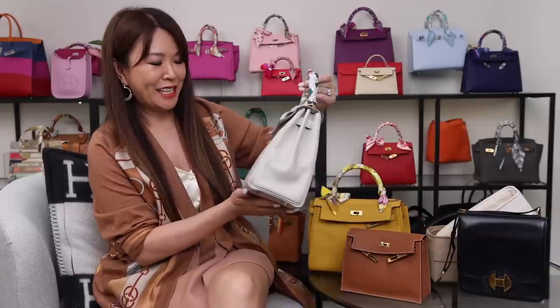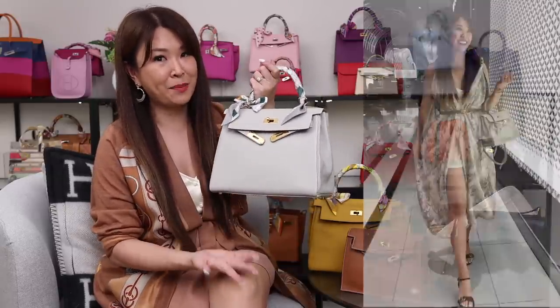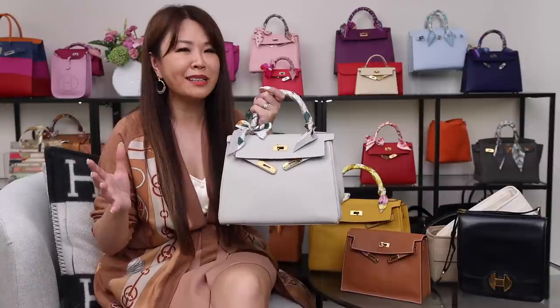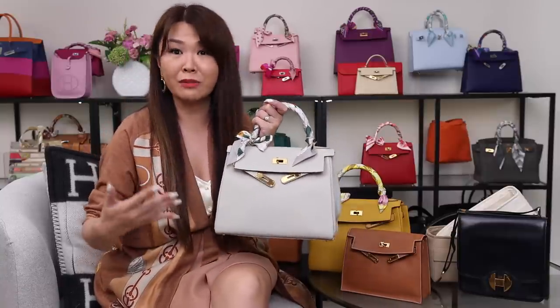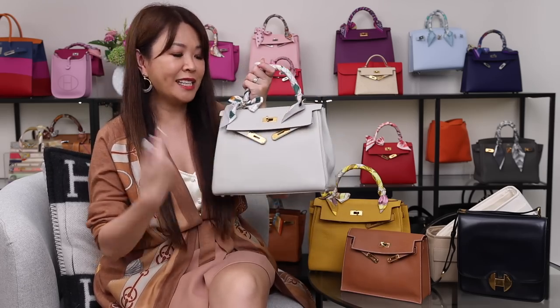The final bag I got at the very beginning of 2022 is another Kelly. I'm so glad I chose this color because after that it blew up. The color is gray pearl and I got this from Eclair again. This is also in Veau Evercolor leather — a good mix between Togo and Swift: smaller grain than Togo but not as soft as Swift. It's also pretty scratch resistant and has gold hardware. That is my beauty called Miss Pearlie.